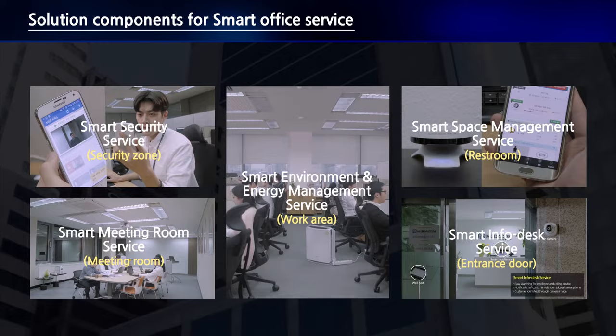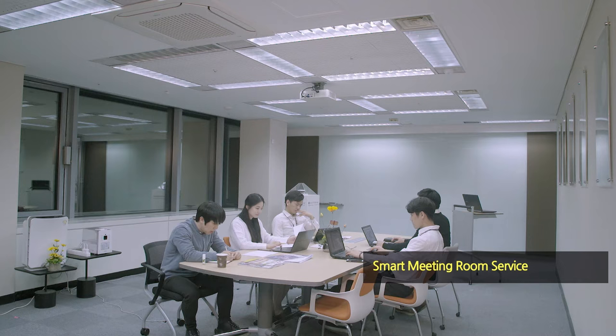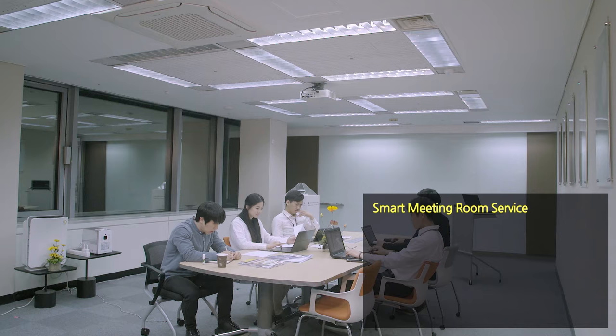The Smart Meeting Room Service offers booking of meeting rooms, notification through emails, sending reminder notifications to smartphones, and automatic distribution of meeting minutes.